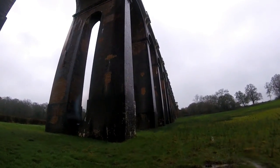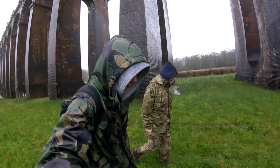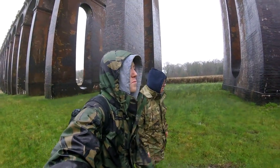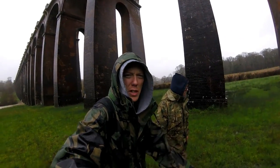1842 — finished. So that was Ouse Valley Viaduct — yeah, quite interesting, quite old. Thanks for watching, we'll see you next time. Cheers.